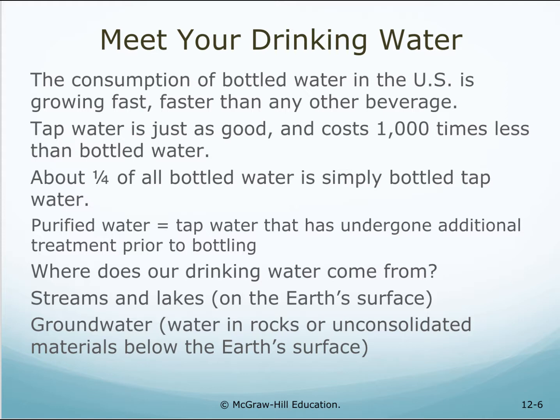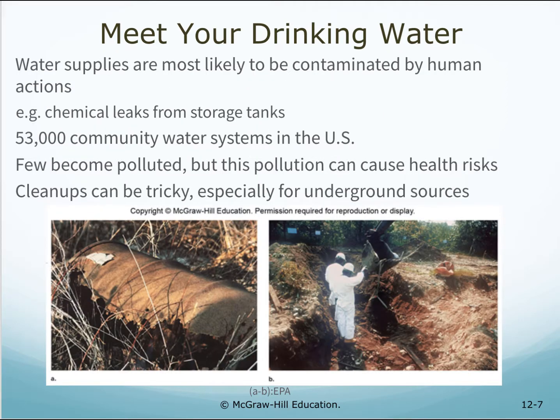Where does our drinking water come from? Streams and lakes on the earth's surface, and groundwater — water that's in rocks or unconsolidated material below the earth's surface. Water supplies are most likely to be contaminated by human actions, for example, chemical leaks from storage tanks. There are 53,000 water systems in the U.S. Few become polluted, but this pollution can cause health risks. Cleanups can be tricky, especially for underground sources.